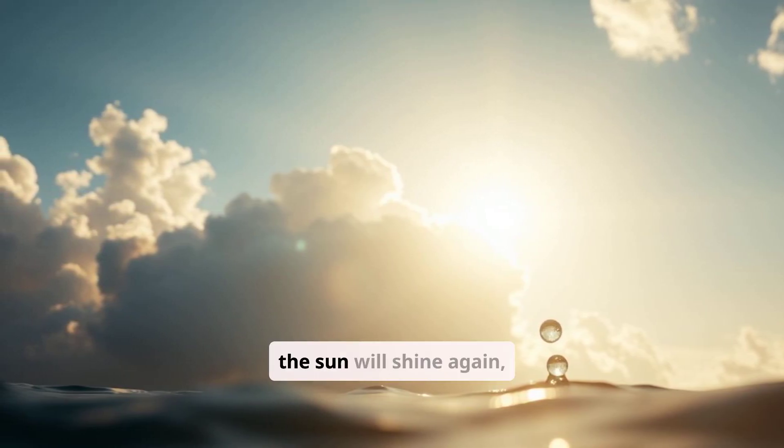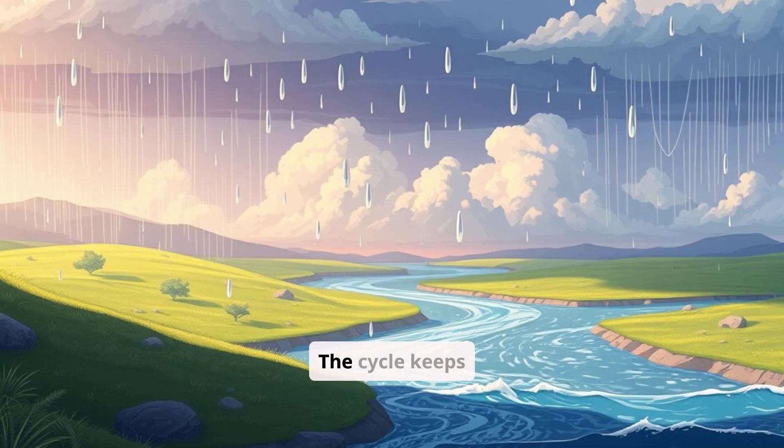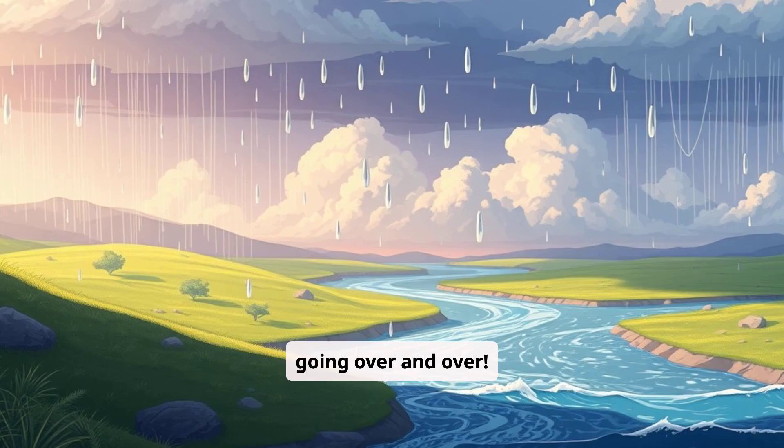But the journey isn't over yet. Soon, the sun will shine again, and the Little Raindrop will rise back into the sky. The cycle keeps going over and over.